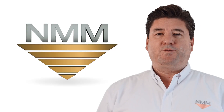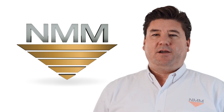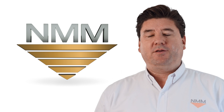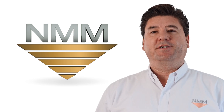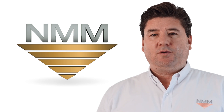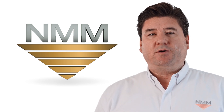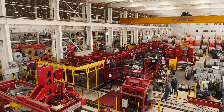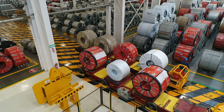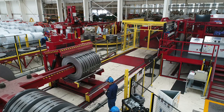We met the Red Bud Industries sales team since the very beginning of our project. They were always ready and quick to provide us all the information that we needed for our decision-making process. During the construction of our expansion, Red Bud Industries also helped us to find the best location of the machine, considering the flow of material in our plant from raw material to finished goods.